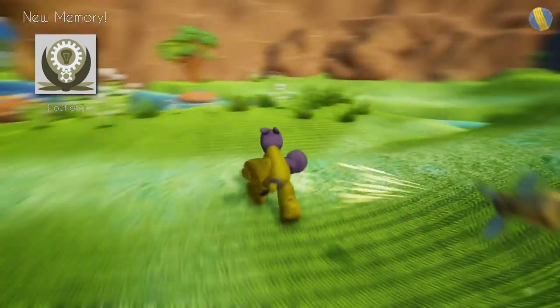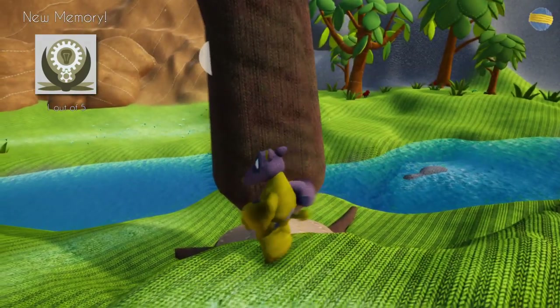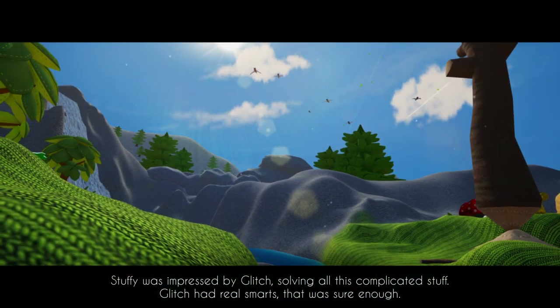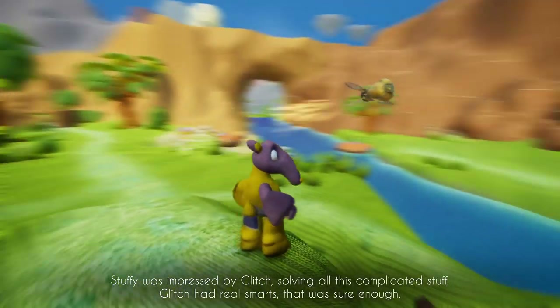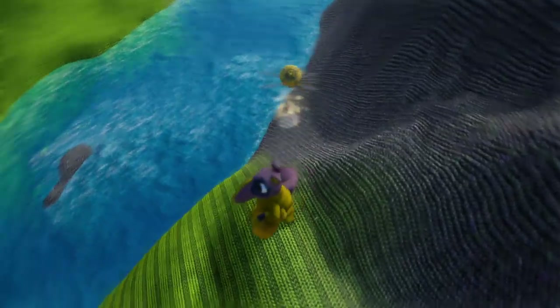For the most part, Woven is a very colorful, pleasant puzzle experience, but it does have a bunch of stuff that ends up hindering the overall enjoyment. In the game, you're playing as a lost stuffed animal — you're not sure what your purpose is in the world — but soon you're joined by a mechanical firefly known as Glitch.